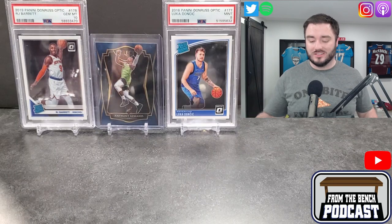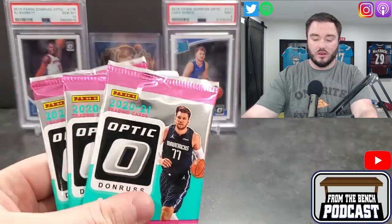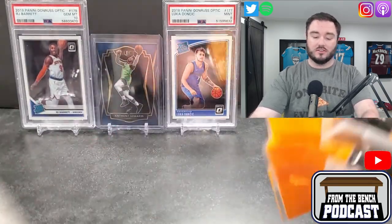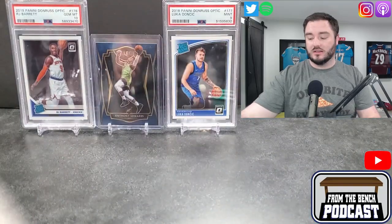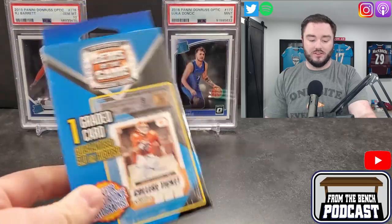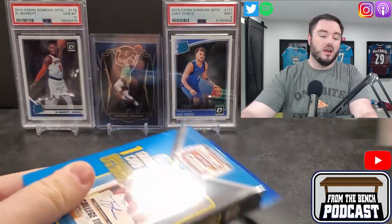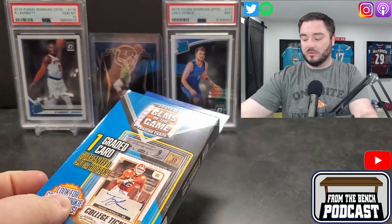Welcome back to Front of the Bench, everybody — it's Eric. Today we got a basketball opening. We got some Optic retail packs from my local Toys R Us, some Mosaic cello packs, and I guess it's a football opening too. We'll do the football one first — I found this at my local Walmart. I've been told these are trash so I'm not really expecting a whole lot.